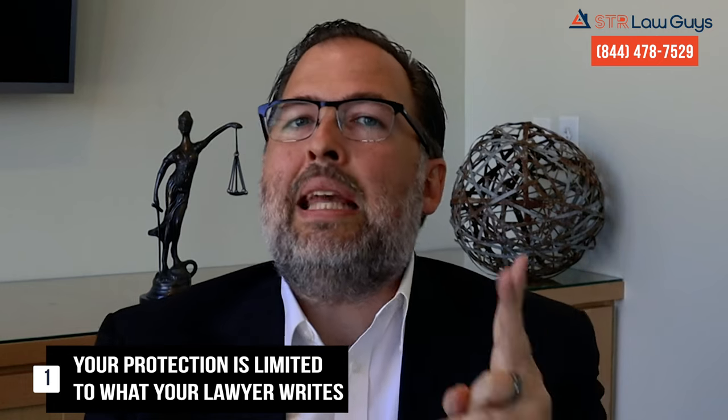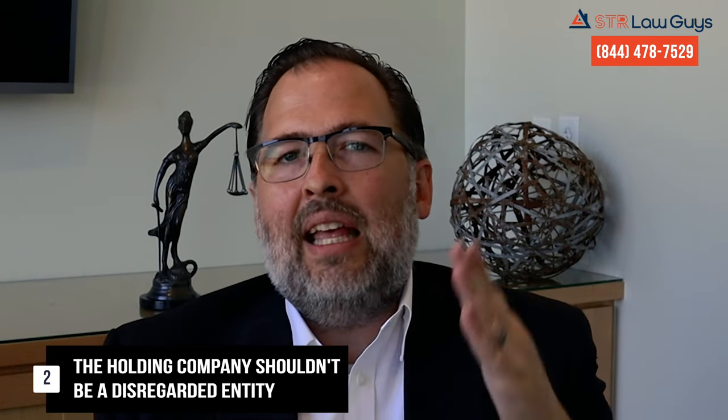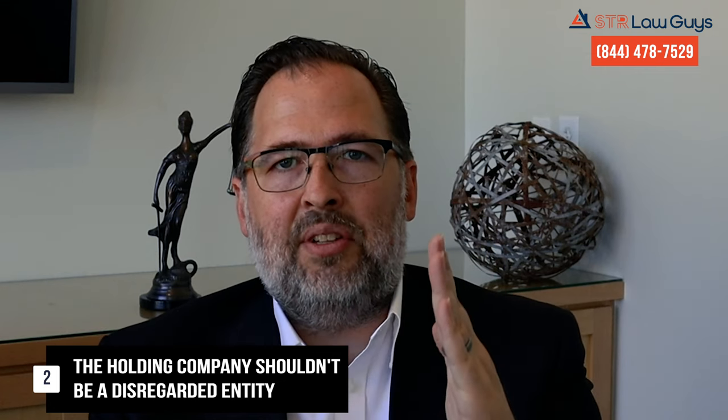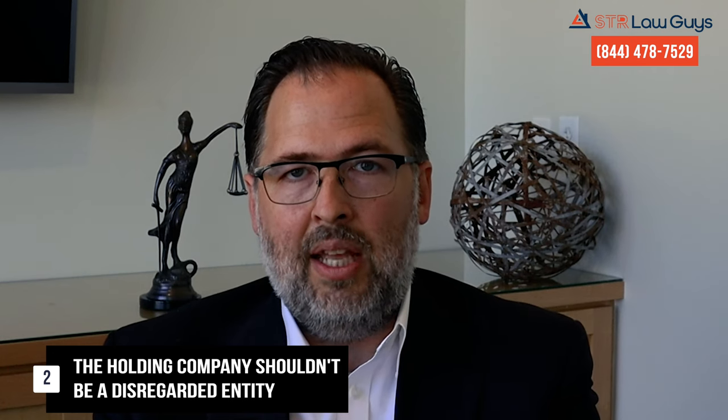Many people suggest using an LLC as a holding company — even a Wyoming LLC. The problem is that an LLC is only as strong as the charging orders written by your attorney, so you're relying on your attorney to write those well enough to give you protection. Second, if you make an LLC your holding company, be careful it's not a disregarded entity. If an attacking attorney can pierce your first LLC, they'll get into your holding company too. A single-member LLC is easily interpreted as a disregarded entity.